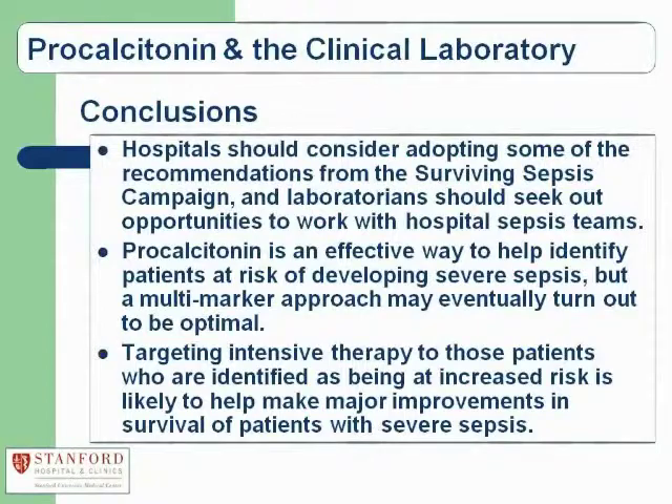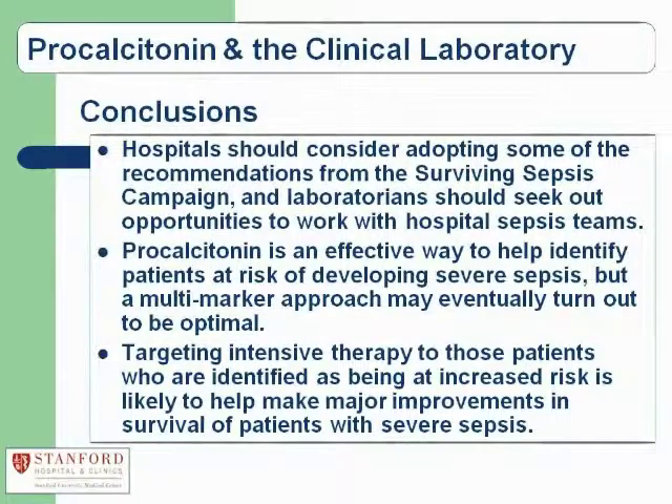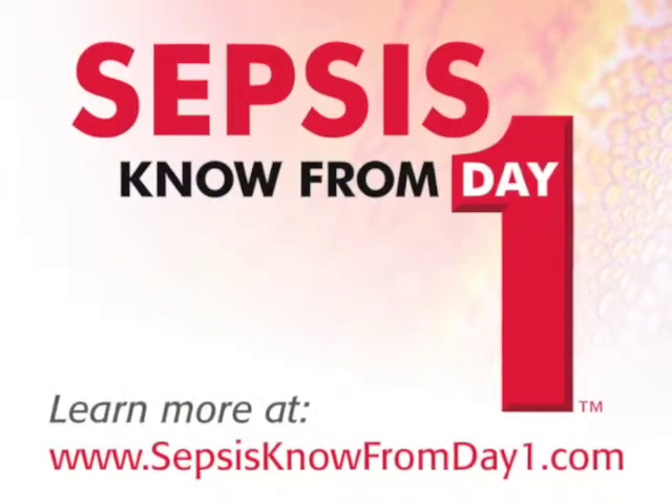In conclusion, hospitals should consider adopting the recommendations of the Surviving Sepsis Campaign, and I'm very happy to see from our poll questions that many laboratorians are involved and that laboratory testing is being used in conjunction with these bundles. Procalcitonin is an effective way to help identify these patients, although we'll eventually want to look at a multi-marker approach. Targeting intensive therapy to those patients identified as being at increased risk is probably the way to make a significant dent in the mortality associated with severe sepsis. Thank you.